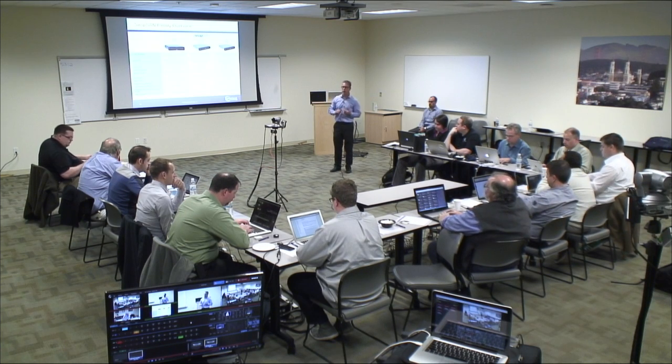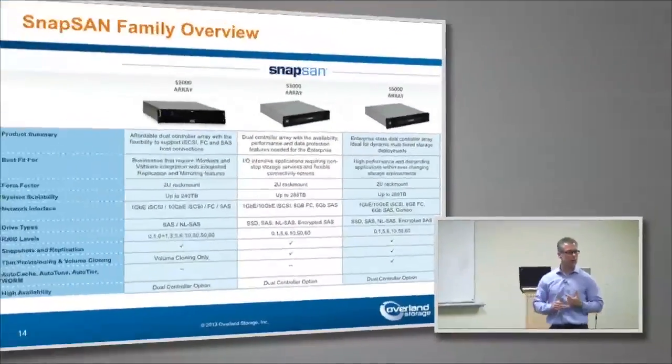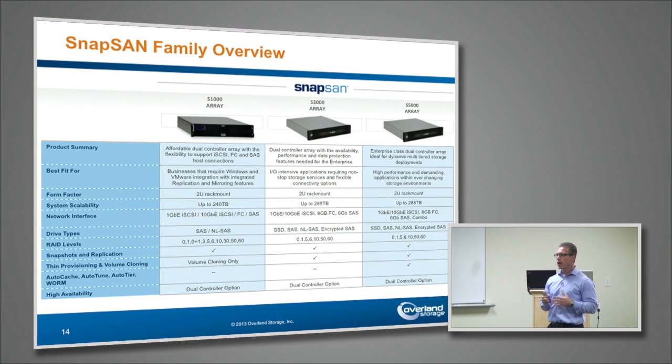I'm going to talk about our SAN product quickly. We have three models available: our S1000, our S3000, and our S5000. The main differences come between the S1000 and the S3000 and S5000, which have their own kind of subfamily. The S1000 is really geared towards customers looking for a lower cost solution — they don't have a lot of performance needs for a SAN. Our S1000 has all the connectivity they're looking for: iSCSI 1GB and 10GB, fiber channel, and if you're not ready to go to a network, you can use a direct attach SAS connection.